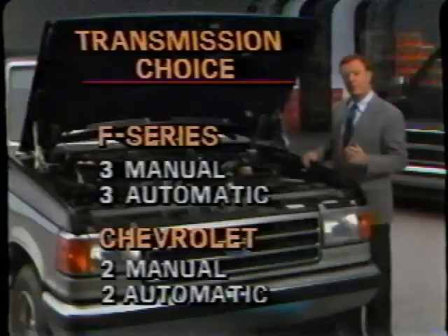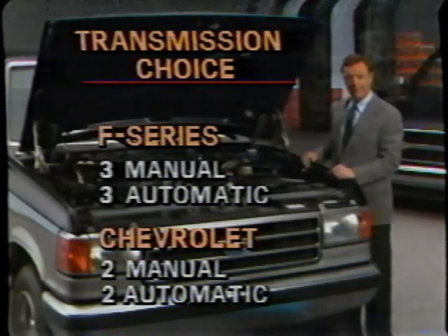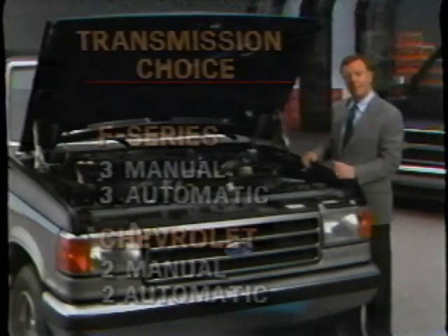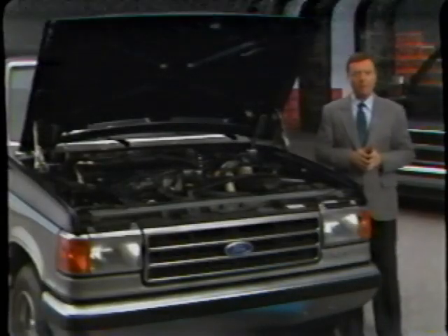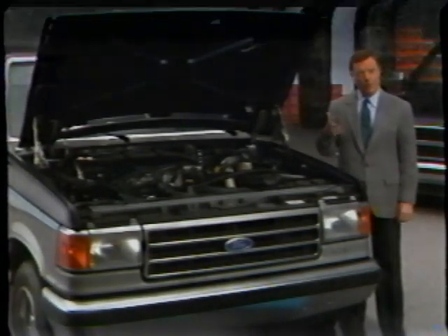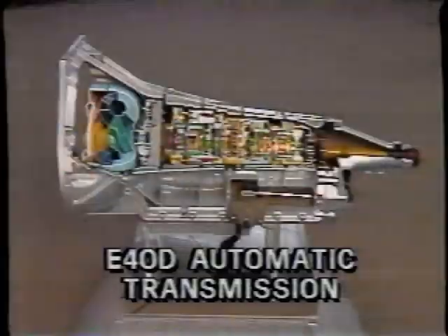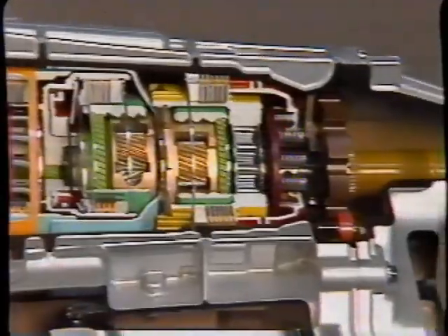Ford also offers 6 different transmissions on the F-Series; Chevy only 4. Included in Ford's lineup are smooth-shifting, fully-synchronized 5-speed manuals with overdrive, standard on every F-Series model. Chevy's 5-speed manuals are not available with every model and are not synchronized in reverse, which can cause a clashing of gears between first and reverse. Ford also has the new electronically-controlled 4-speed automatic transmission with overdrive, providing overdrive efficiency for over 8,500-pound GVW-rated vehicles. Chevy doesn't offer an electronically-controlled transmission or automatic overdrive for any vehicles rated over 8,500 pounds.